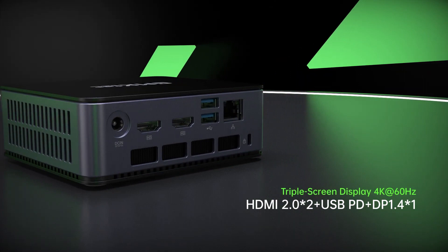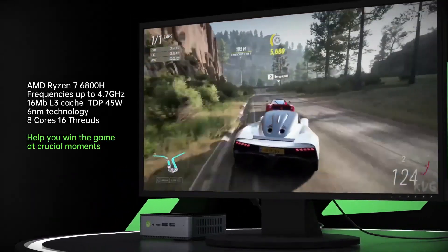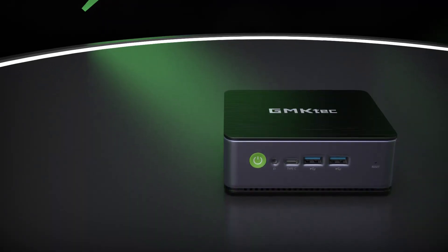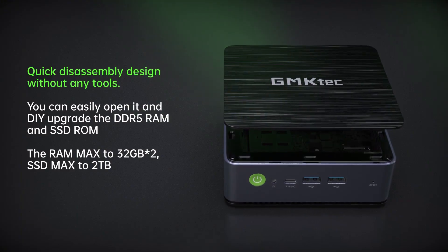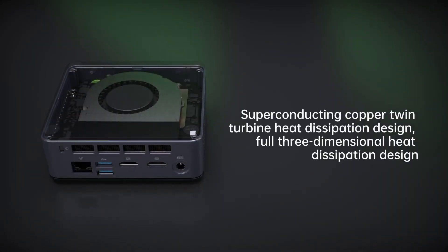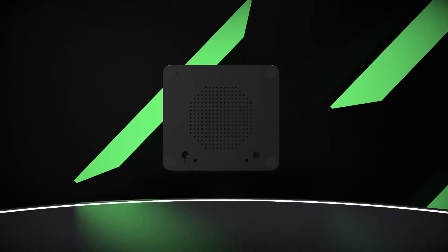Under the hood, it's armed with the mighty AMD Ryzen 7 6800H processor, ensuring powerful computing capabilities. With 32GB of DDR5 RAM and a snappy 1TB SSD, it's lightning fast and ready to tackle anything you throw at it.